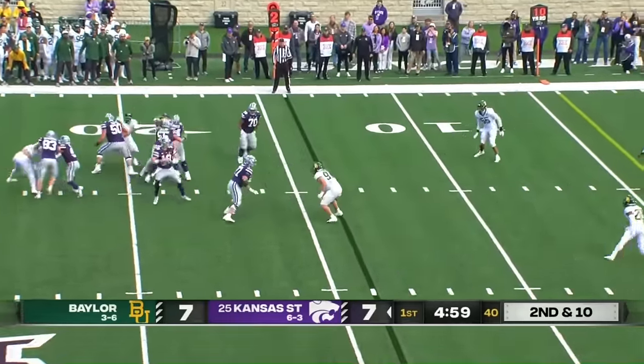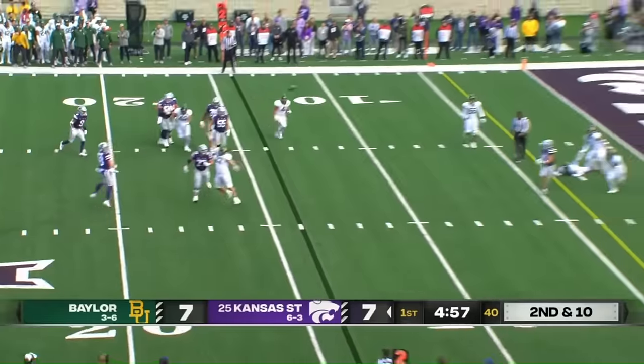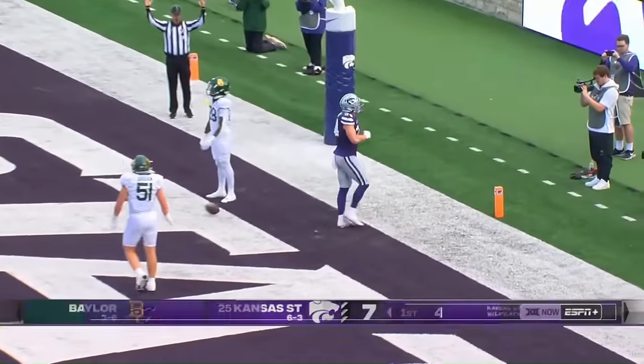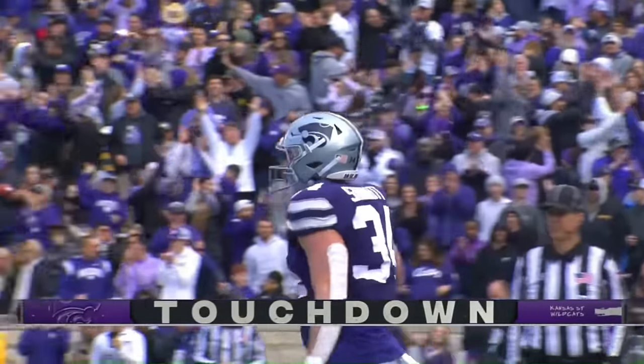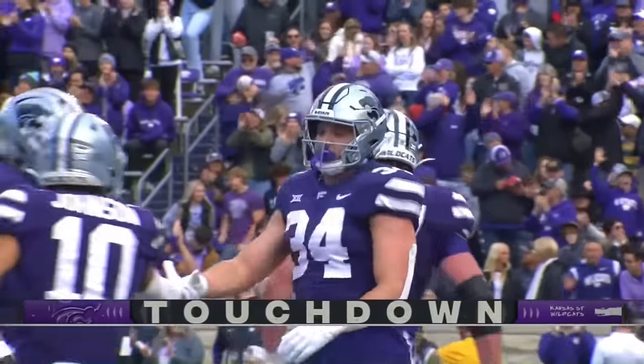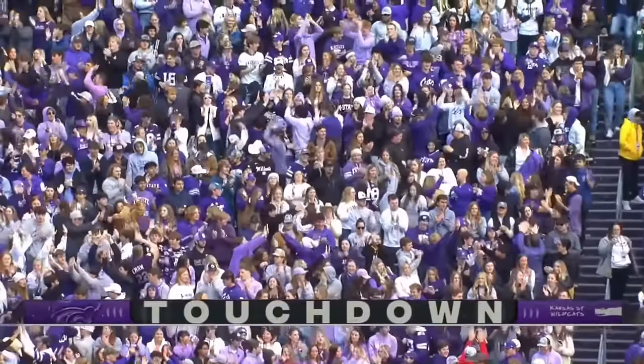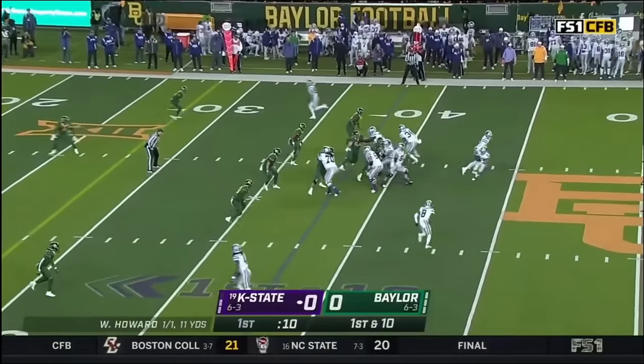Second and ten. Here's Howard stepping up in the pocket, now flush to the right, back in the end zone — caught for a touchdown. Ben Sennett. The fullback. Ben Sennett — fullback, tight end. I don't know what you want to call him. Get into the open field and make guys miss.